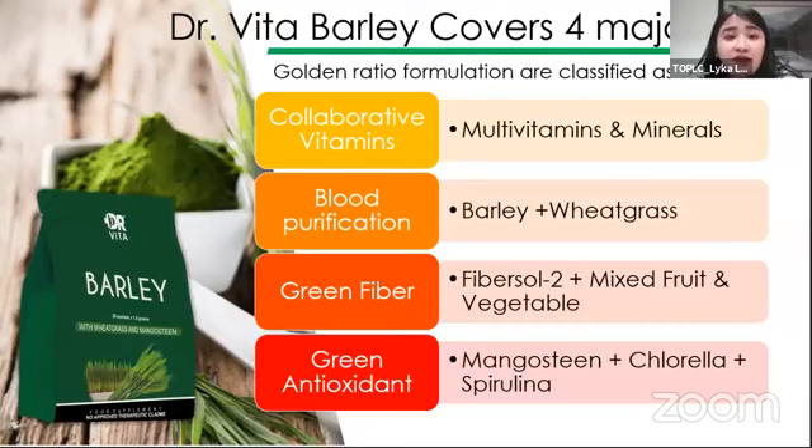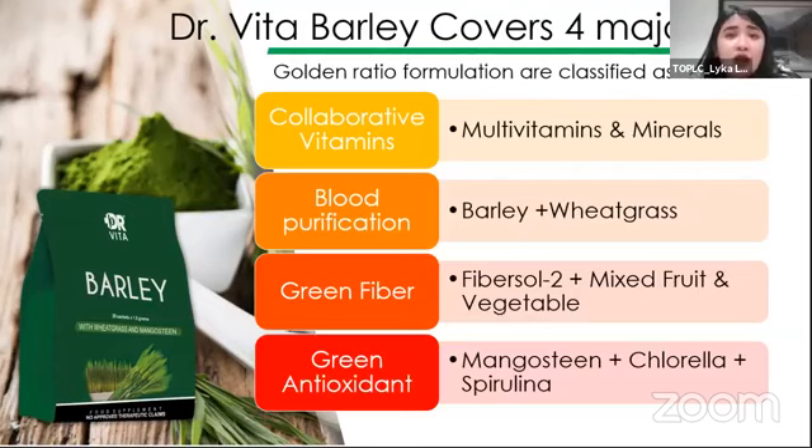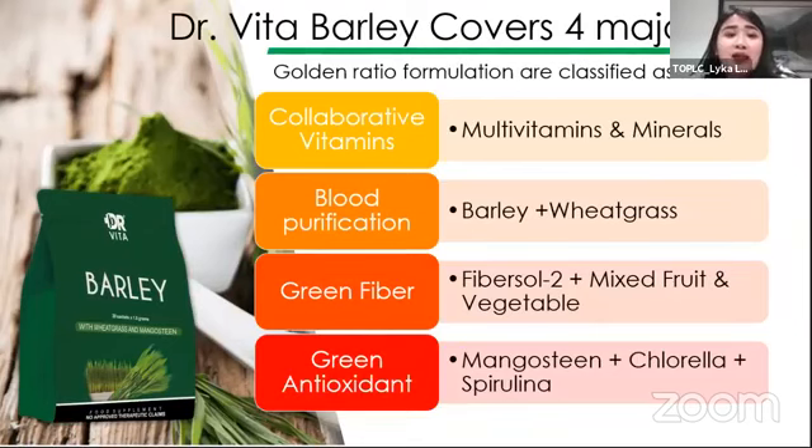The first part is may collaborative vitamins tayo. Meron tayong multivitamins and minerals with our Dr. Vita Barley, which is vitamin C, B1, B2, B6, B12, vitamin E, vitamin D3, and all essential vitamins helpful to our body. These vitamins and minerals, even though they are micronutrients, are important sa ating katawan para ma-regulate yung mga bodily processes natin para mag-work tayo efficiently.